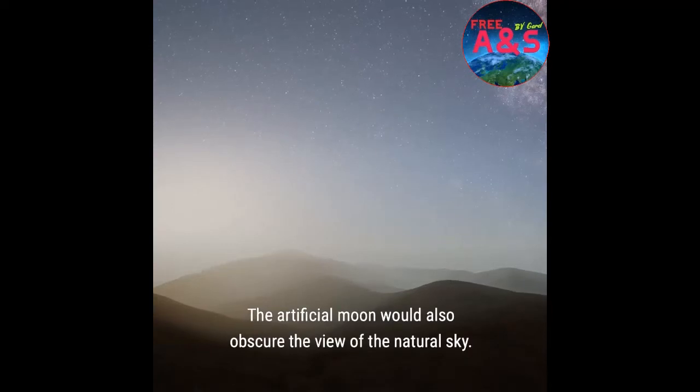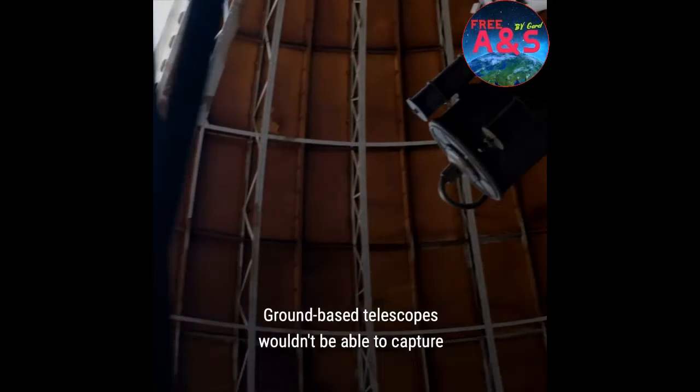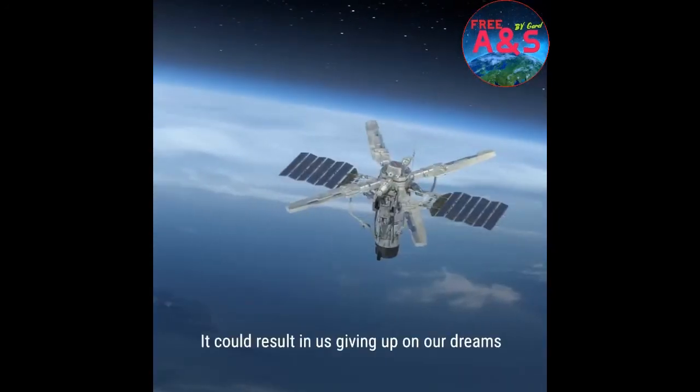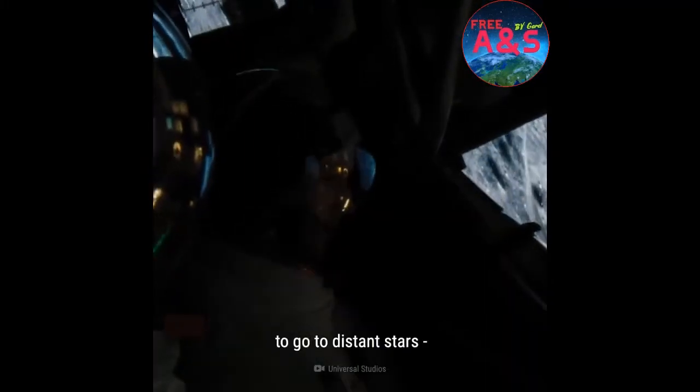The artificial moon would also obscure the view of the natural sky. Ground-based telescopes wouldn't be able to capture images of deep space. It could result in us giving up on our dreams to go to distant stars, imprisoning us on Earth forever.